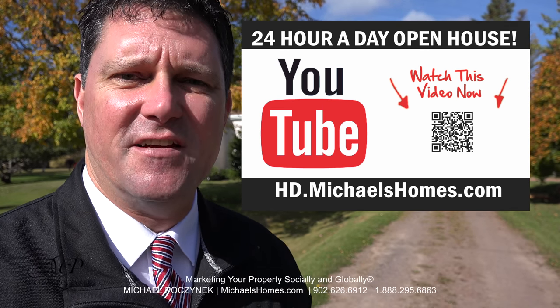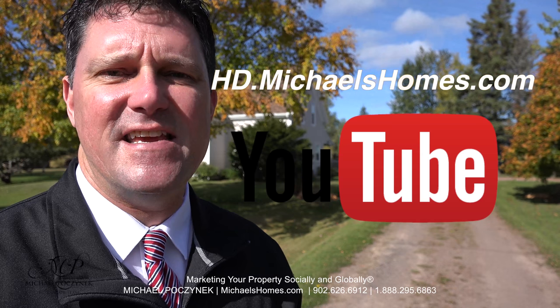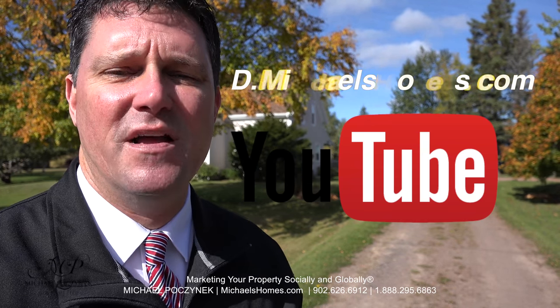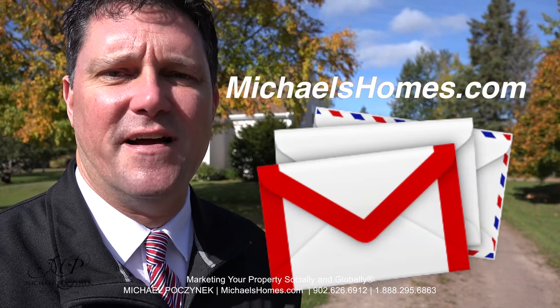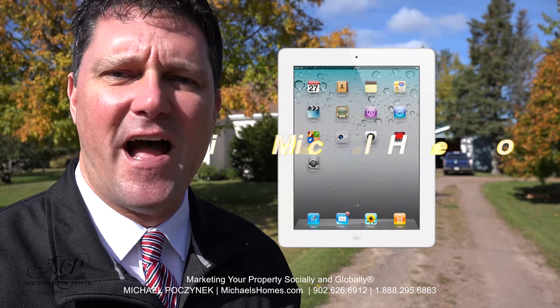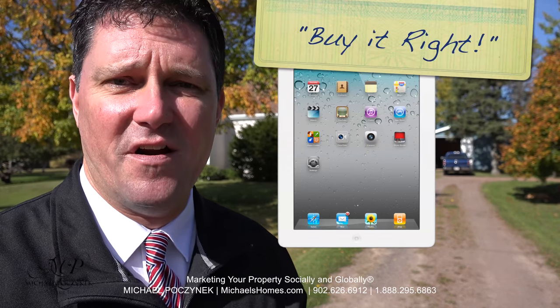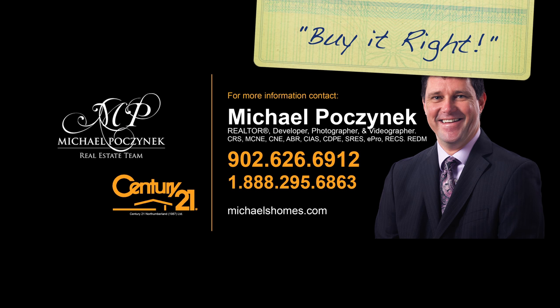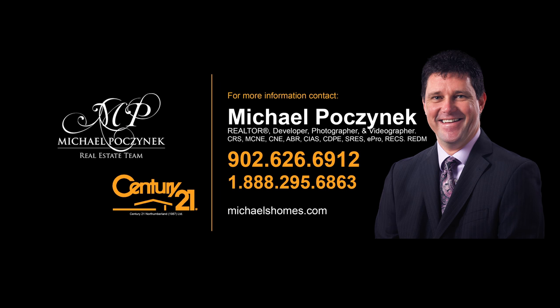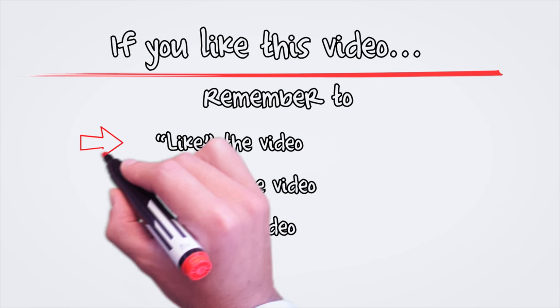For more videos like this and PEI real estate tips, tricks, traps, and new listings, be sure to join my YouTube channel at hd.michaelshomes.com. Join my weekly newsletter at michaelshomes.com and enter my contest to win an iPad at ipad.michaelshomes.com. Thank you, have a great day, and remember to buy it right. We'll see you next time.